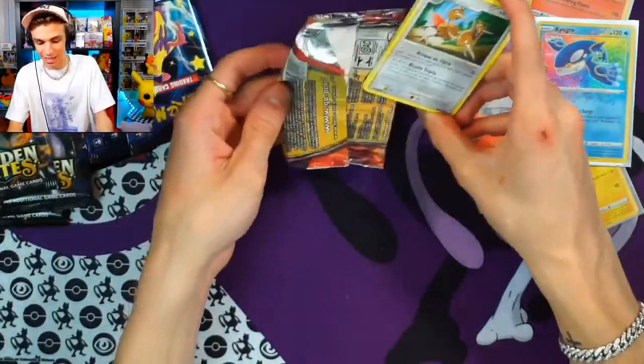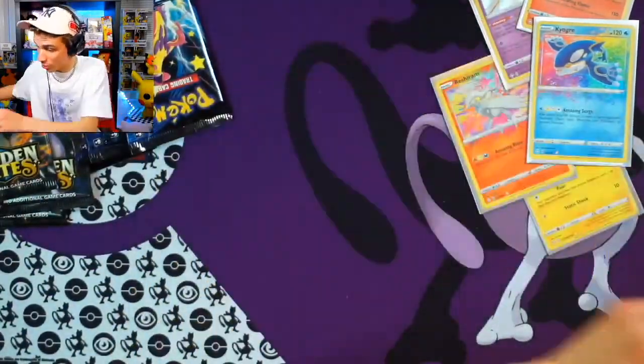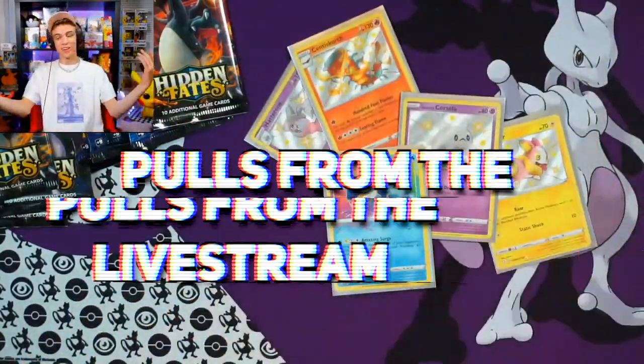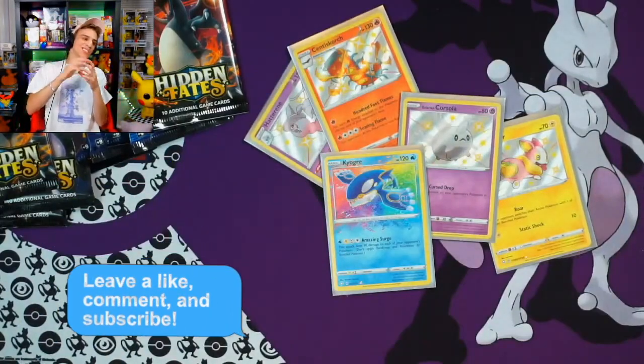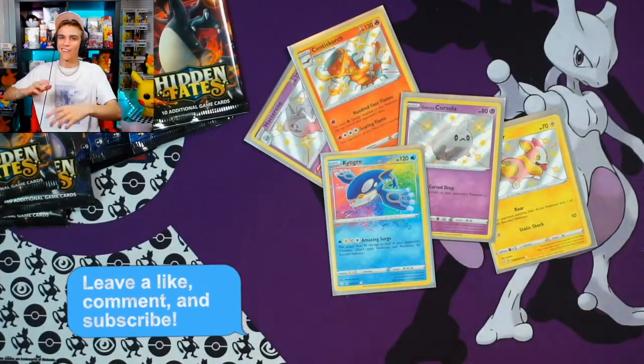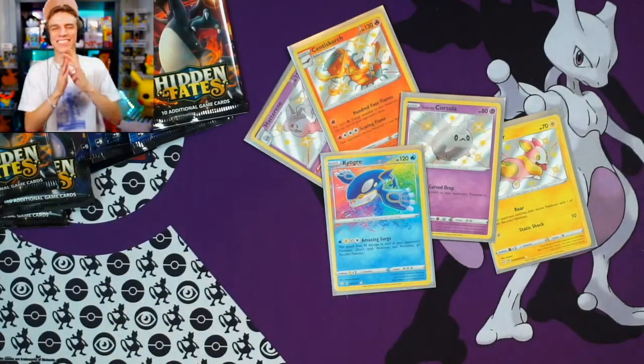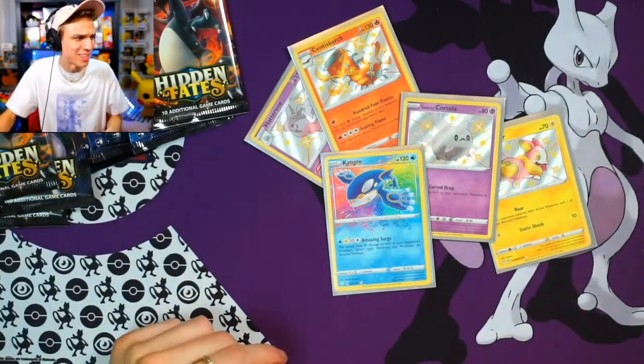No EXs tonight — if we would have gotten an EX that would have been some craziness on the live. These are the pulls from tonight's stream. We had a great stream — thanks so much for tuning in and we'll catch y'all with another episode. It's your boy Blazer Pokemon, we're signing out. Stay positive guys — peace out, baby, let's get it!